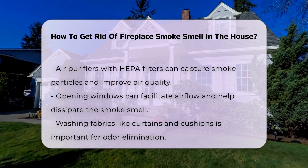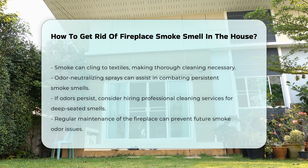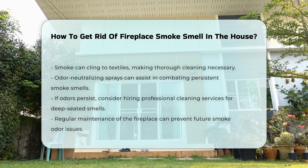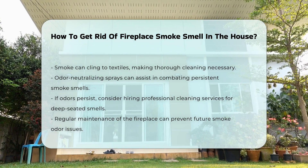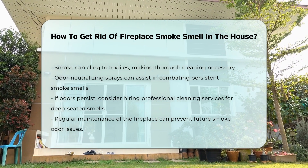Using odor-neutralizing sprays can further assist in combating the smell. If the smell persists, professional cleaning services may be necessary. They can address deep-seated odors that typical cleaning may not resolve. Regular maintenance of your fireplace can prevent future issues.